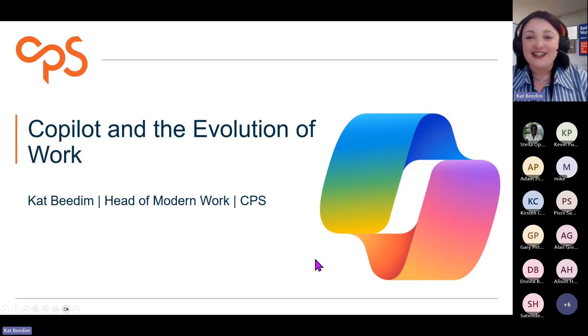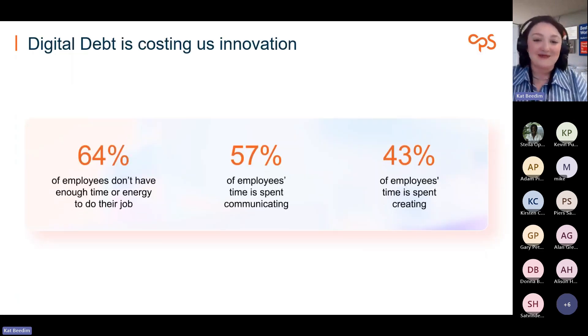Before I start with the demo, I just wanted to start with some context setting — the changes from AI, but also the state of the world at the moment and why AI is so important, why so many organisations are looking at it. At the moment, we have a bit of an issue in terms of digital debt. We have employees who are spending a lot of time in back-to-back meetings, and 43% of employee time is spent creating or drafting content — often content that already exists and is just being recreated.